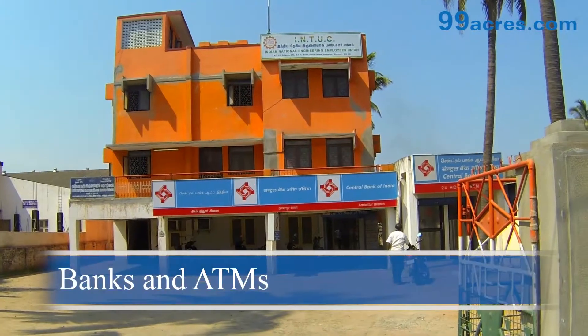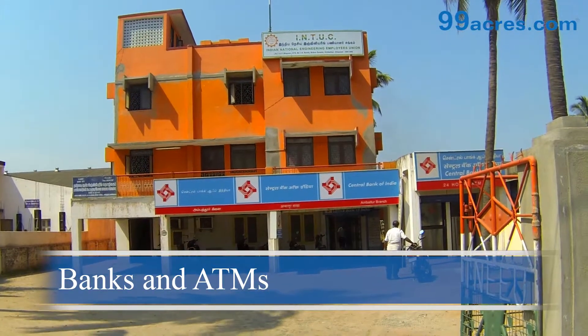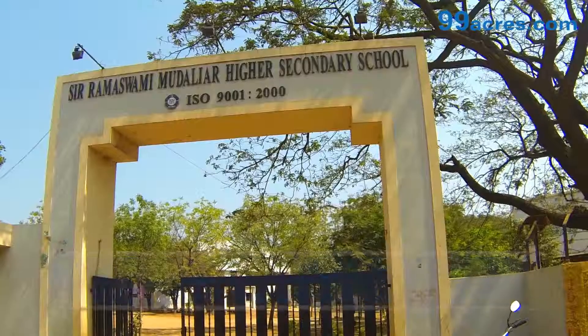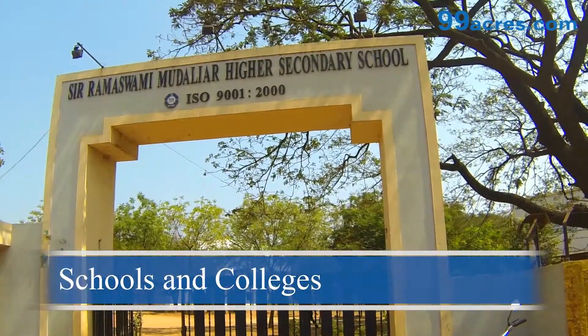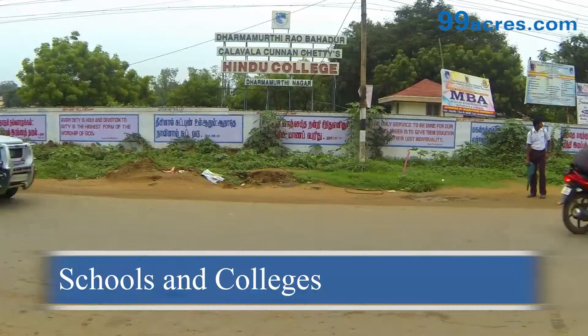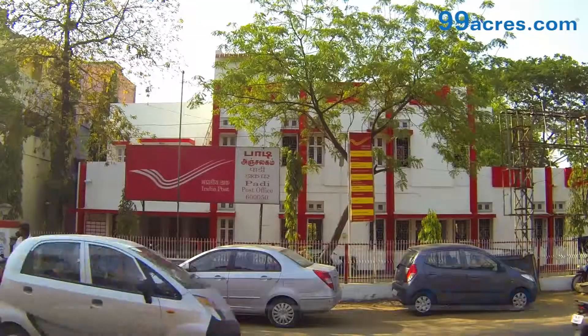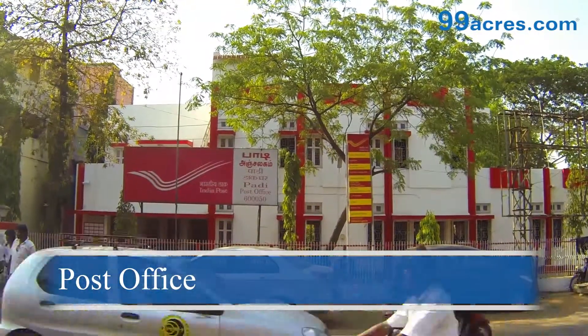There are branches of major banks and their ATMs. There are several well-reputed schools and colleges. Paadi Post Office is also located on CTH Road.